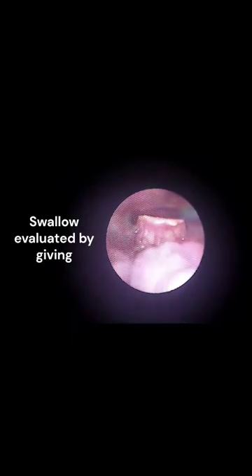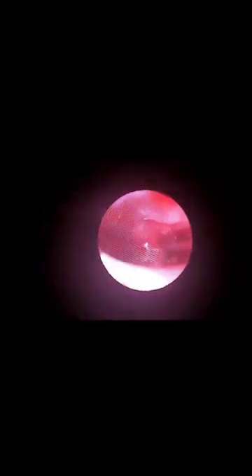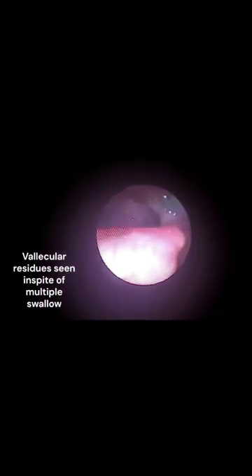FEES was performed to evaluate the swallowing. The patient was able to swallow liquids — water and beetroot extract. With soft solids given, you can see vallecula stagnation in spite of multiple swallowing attempts.